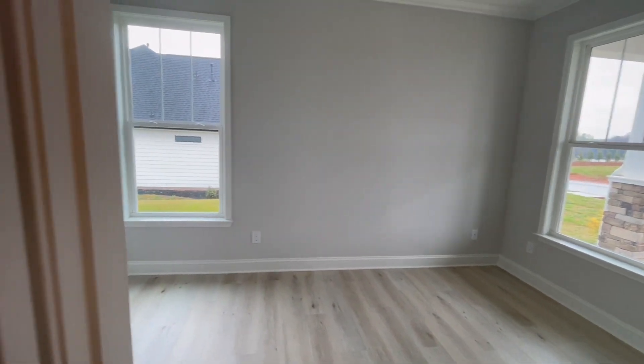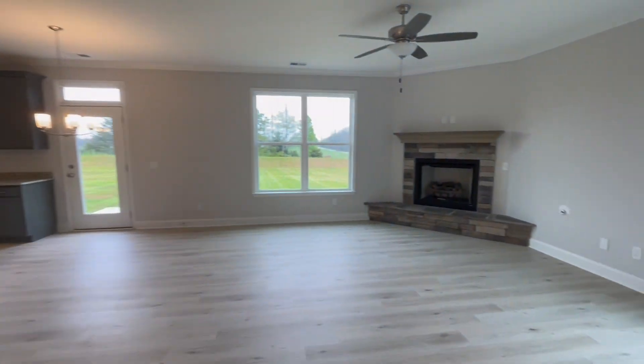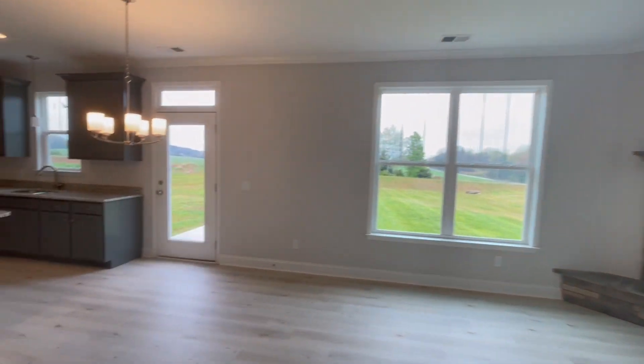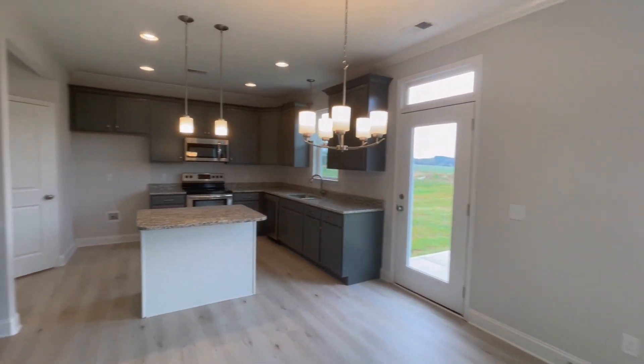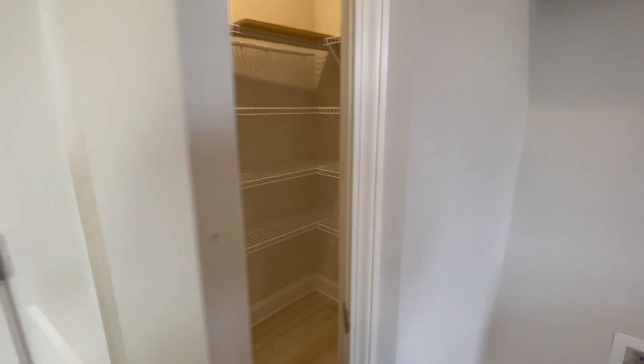Since they don't have available lots to build their current model, I wanted to show you one of the spec homes that is currently for sale, which they will build on one of their lots. This floor plan is called the Phoenix and features four bedrooms, two and a half bathrooms, a two-car garage, and is 2,300 square feet.